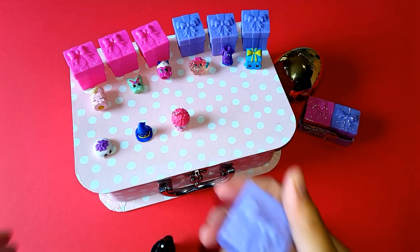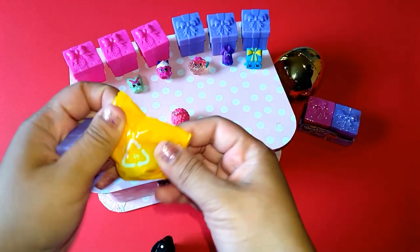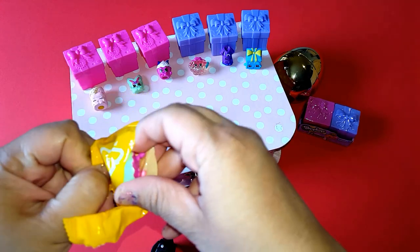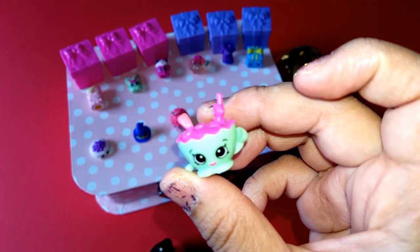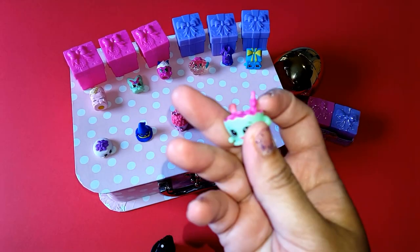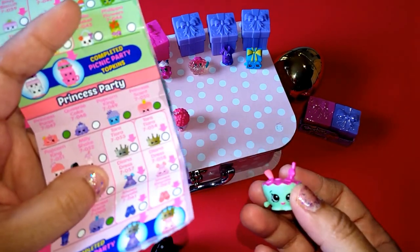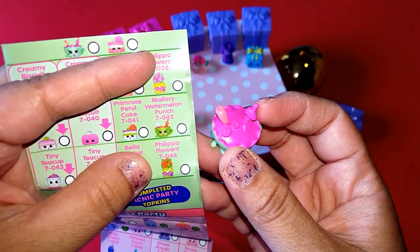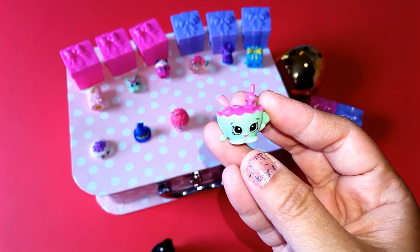So our second gift — here we go! It's so cute. I think we got Watermelon Punch. There you go, that is Watermelon Punch!